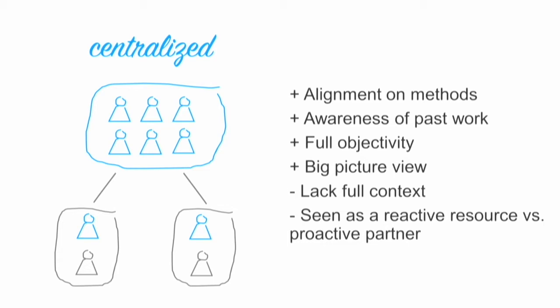But some of the downsides are that oftentimes the analyst lacks full context into the problems that their partners are trying to solve, and in many cases you can end up seeing much more of a reactive resource rather than a proactive partner.